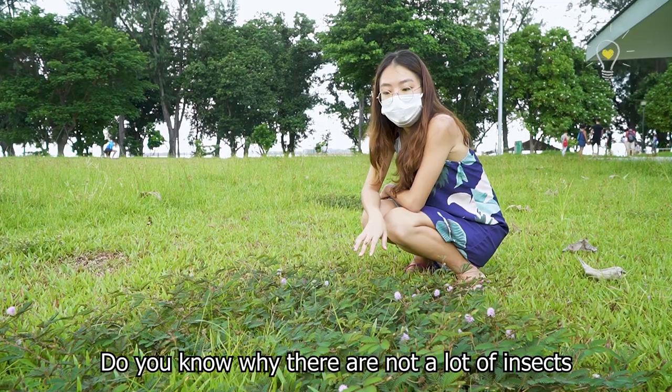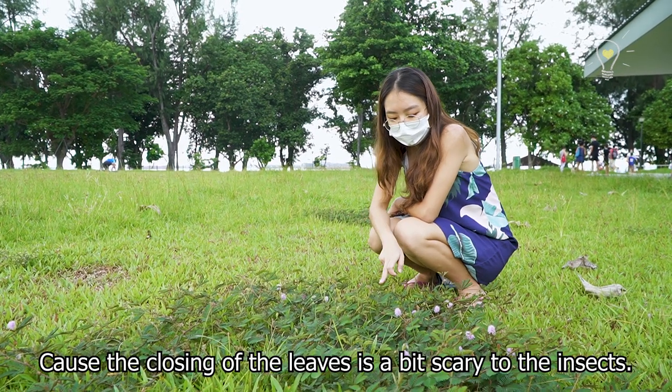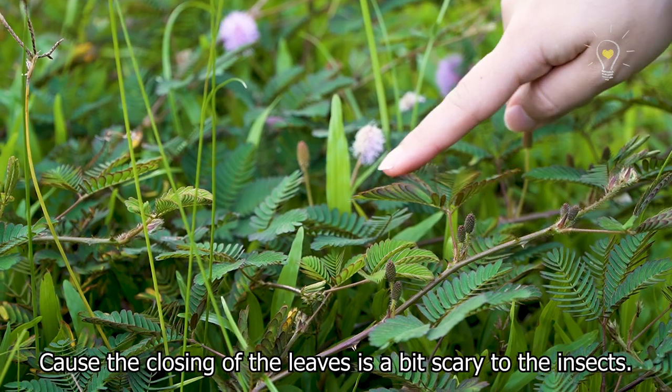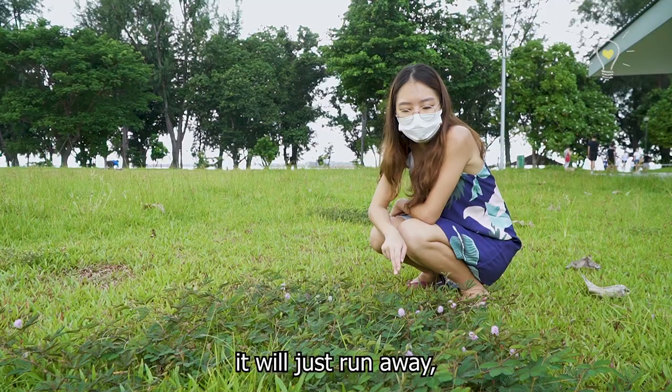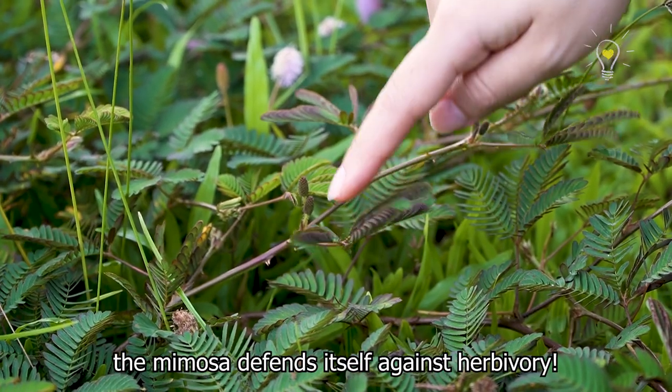Do you know why there aren't a lot of insects around the mimosa plant? It's because the closing of the leaves is actually a bit scary to insects — when they realise the leaf moves by itself, they just run away. That's one of the ways the mimosa defends itself against herbivory.